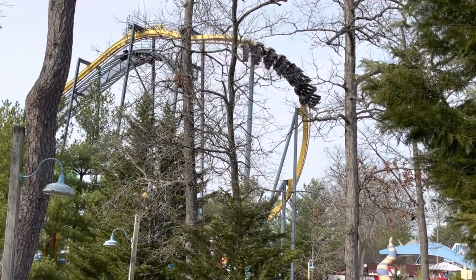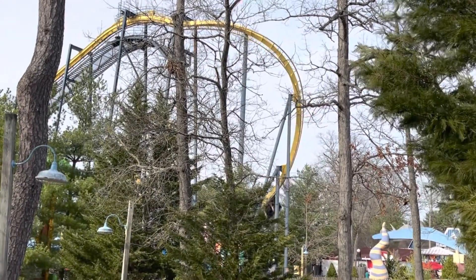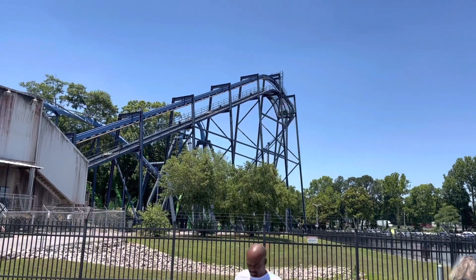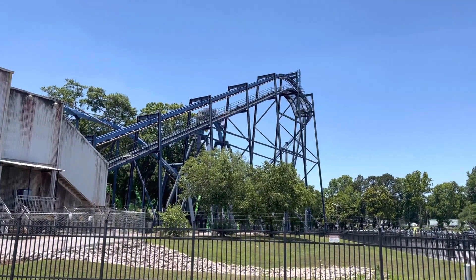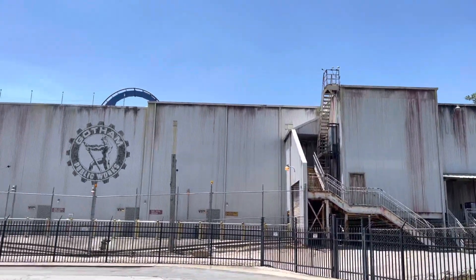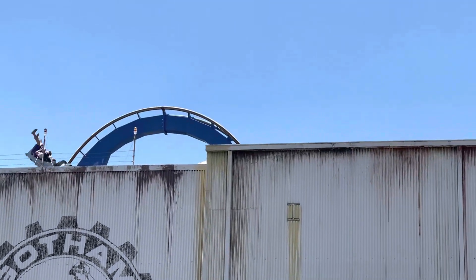Batman Divide is a common coaster you can find at many Six Flags parks, as it is a cloned B&M invert that you can find at many parks. Mostly they're all at Six Flags parks, but they're also at some other parks. Today I want to talk about why I think Batman Divide clones are great coasters.